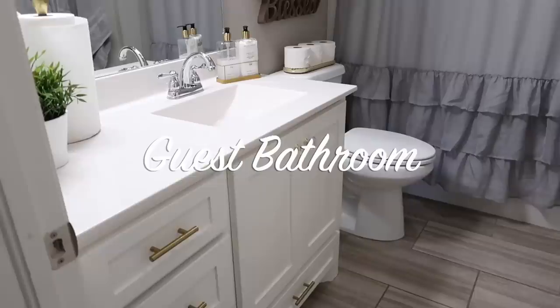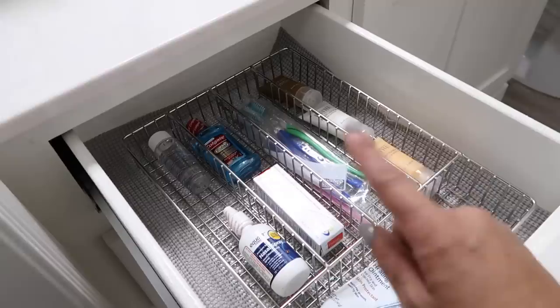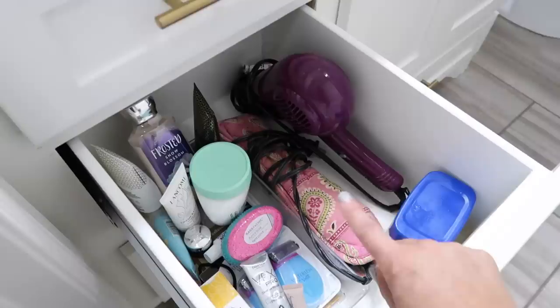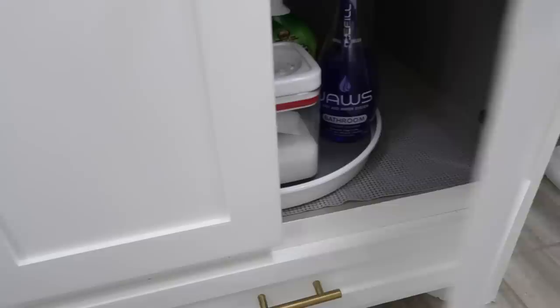Now the guest bathroom — I like to keep it well stocked for guests. We have extra toothbrushes, mouthwash, toothpaste, nose spray, and eye makeup remover. There are also extra hair tools like a blow dryer and straightener, makeup remover, razors, and primer — all things guests might forget. Savannah's swimsuit drawer is in here too. Down below is mainly cleaning supplies, and the last space has hand towels, washcloths, extra towels, and of course toilet paper.